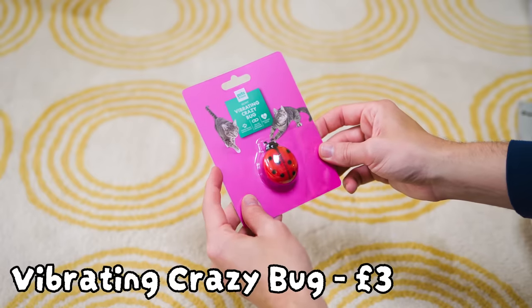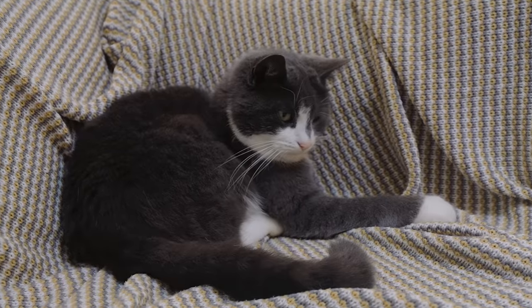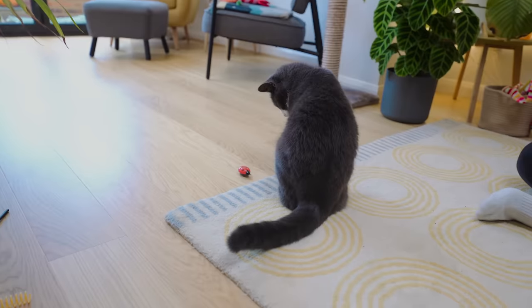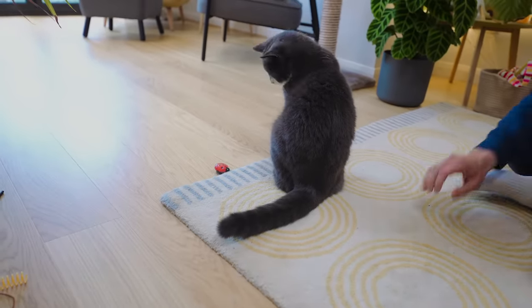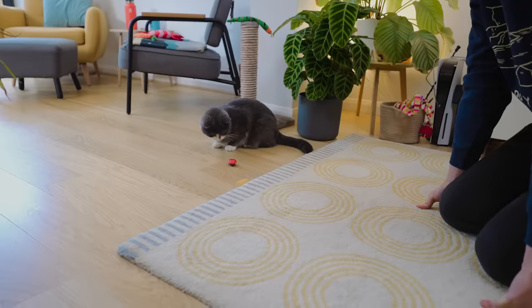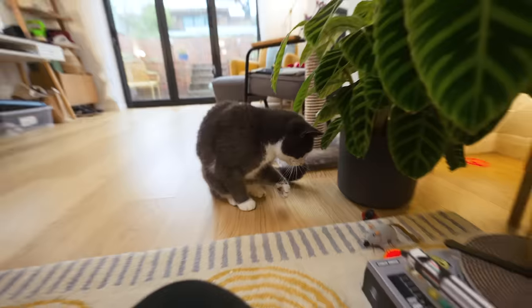Next: Vibrating Crazy Bug — the packaging says it 'satisfies natural hunting instinct.' We know Fuji is a natural hunter, and it's ideal for interaction and bonding. I don't even like this, so I don't think Fuji's going to like this... oh my god. She's off the sofa! This is the first toy that got her off the sofa — that is huge. A small level of intrigue has been achieved. That's good so far.